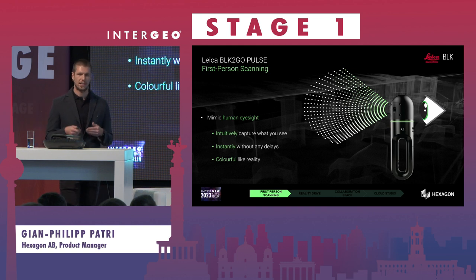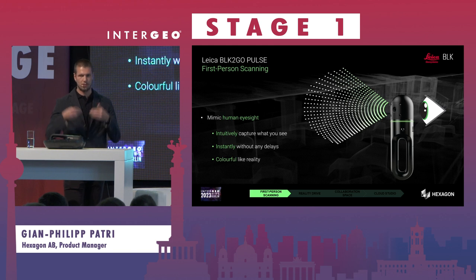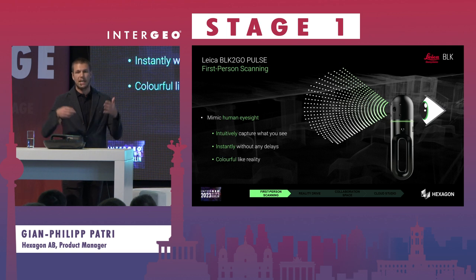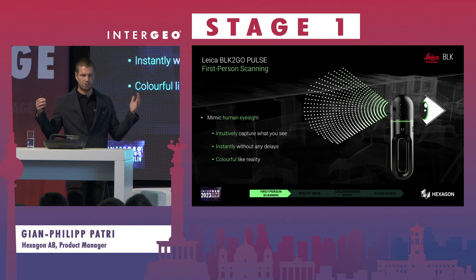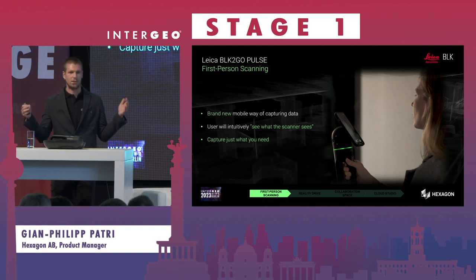What it offers you is a kind of first-person scanning. We compare it to the human way of perceiving surroundings, which is the most intuitive one. When you look with your eyes there is no delay — it's instantly available, in full color, in real time. We are not perceiving 360 degrees, as that's too much information to intuitively process; it's really in your field of view. This solution targets exactly that — to make capturing as intuitive as possible. It's not capturing everything, it's capturing what you need in an easy way.